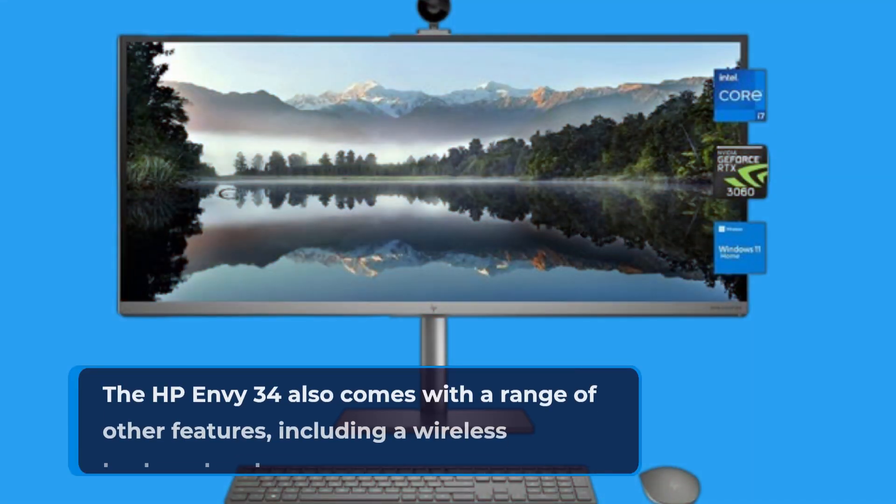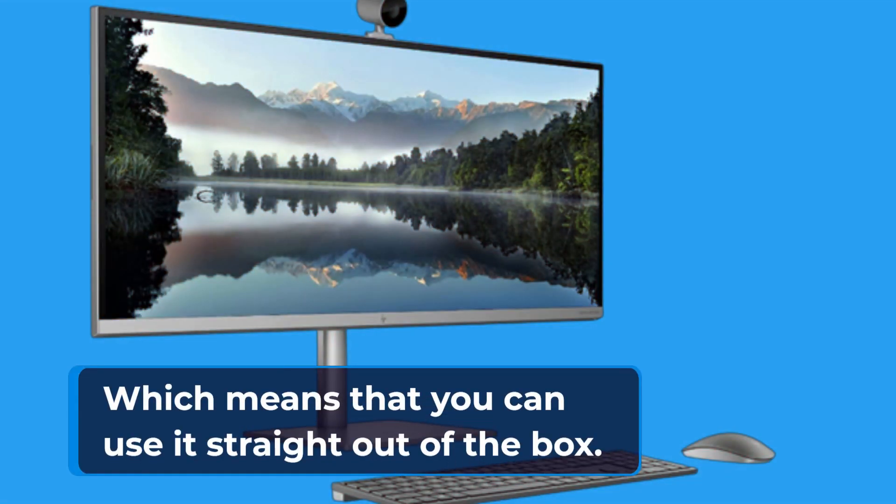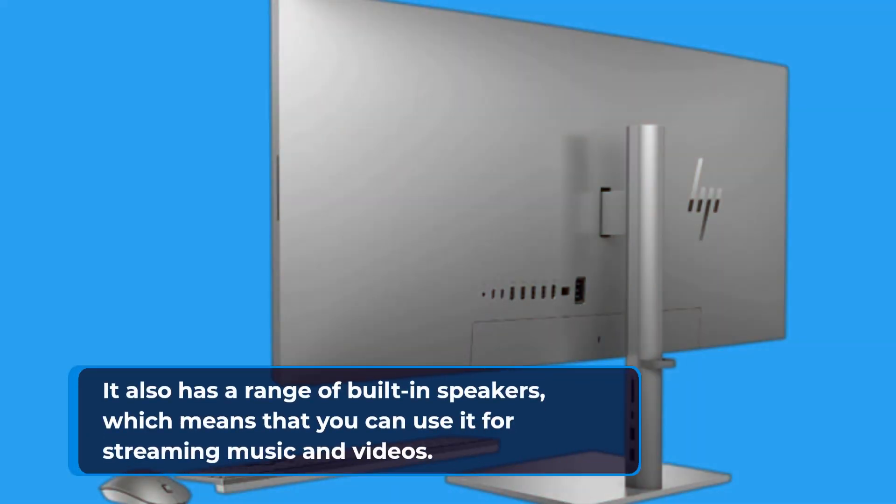The HP Envy 34 also comes with a wireless keyboard and mouse, which means that you can use it straight out of the box. It also has a range of built-in speakers, which means that you can use it for streaming music and videos.